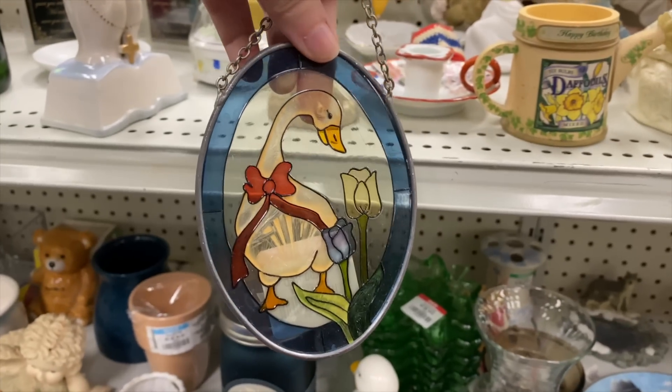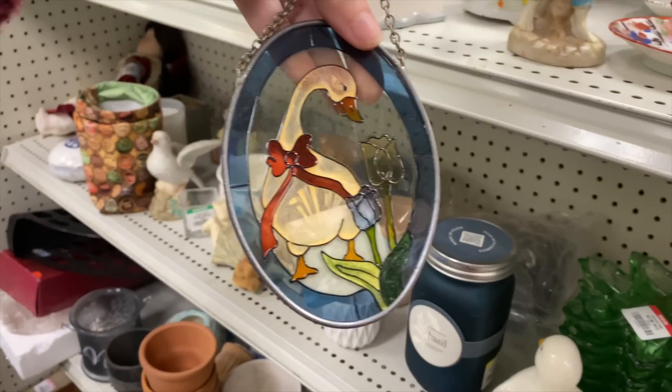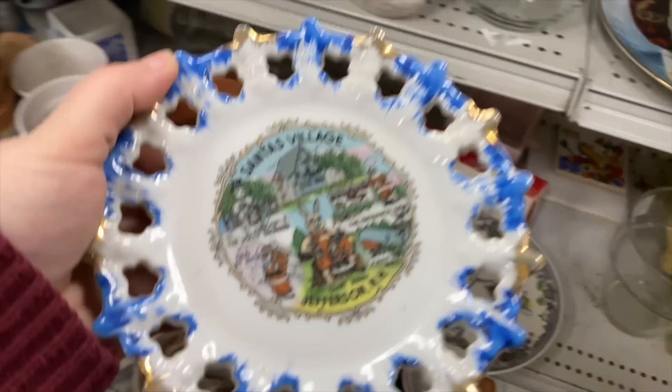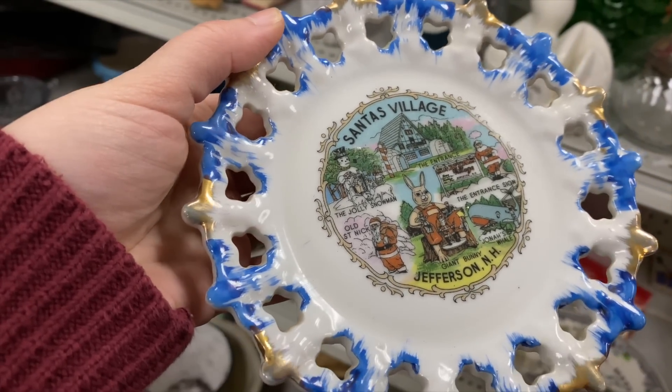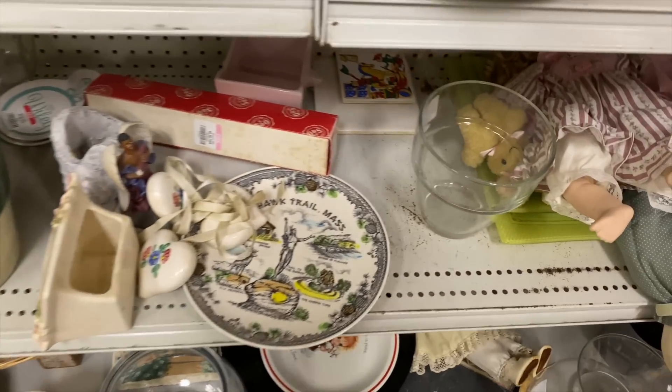Why didn't they switch the blue and the red color around? It should have been a blue bow. $6 on that. It looks like an interesting state plate down here — oh, it's Santa's Village, Jefferson, New Hampshire. I love that. I've never seen it in the blue. I have come across these a couple times before. Two bucks — probably snagging that.